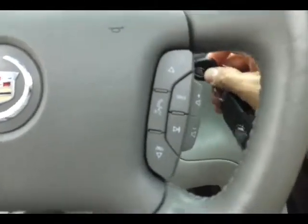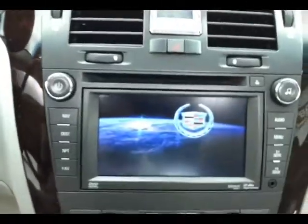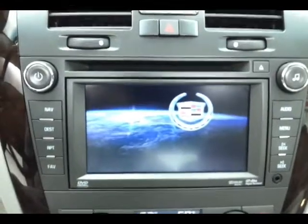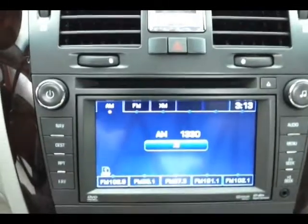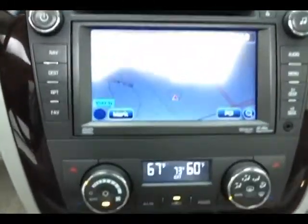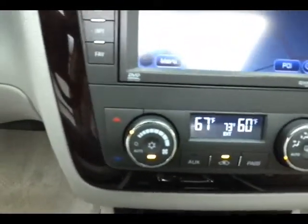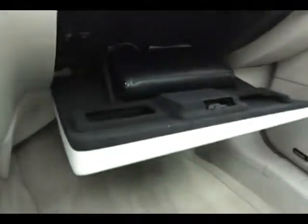Large touchscreen radio with navigation, dual zone automatic temperature control, automatic transmission, lots of storage in the armrest, spacious glove box with all the owner's materials inside, overhead auto-dimming mirror with compass, center controls, and HomeLink transmitter for garage door opener.